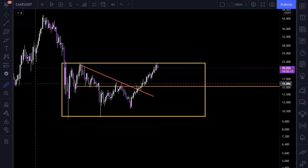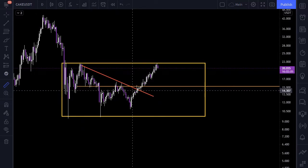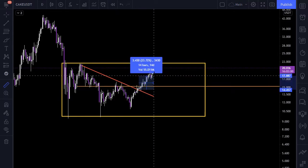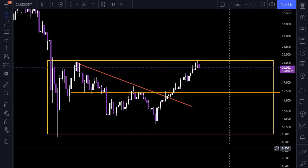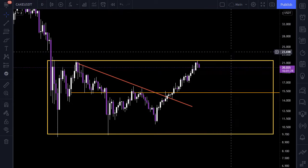I hope you watched the previous video about PancakeSwap when I said we broke this resistance line. But the question is: is $20 a good price to buy PancakeSwap? I think it's not. I will wait for Bitcoin to close the weekly candle.